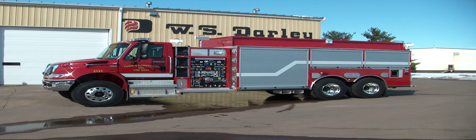Allison automatic 3000 EVS transmission. That transmission also has a PTO which powers a 6000 watt Cummins Onan generator that controls three different telelights and numerous outlets around the vehicle.